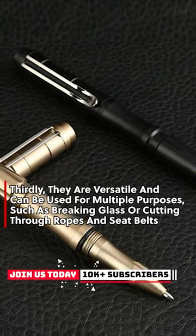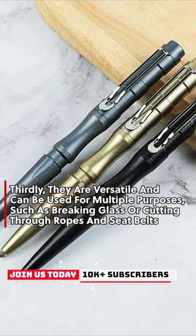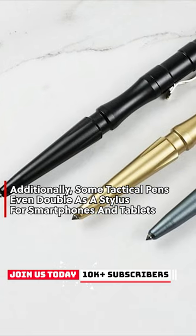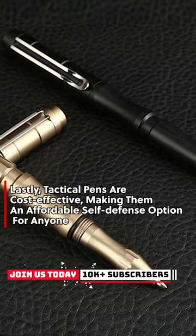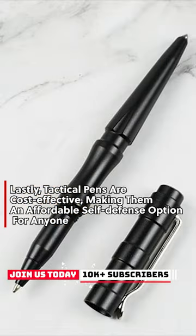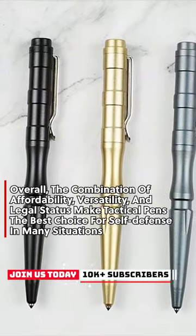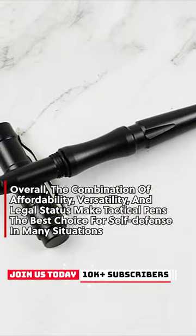Thirdly, they are versatile and can be used for multiple purposes such as breaking glass or cutting through ropes and seat belts. Additionally, some tactical pens even double as a stylus for smartphones and tablets. Lastly, tactical pens are cost-effective, making them an affordable self-defense option for anyone.